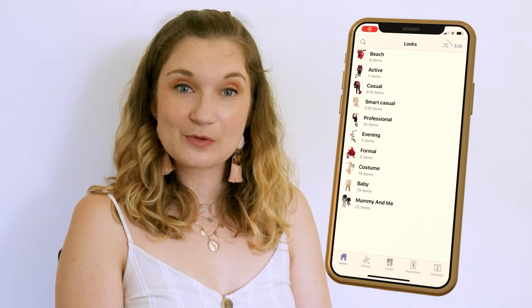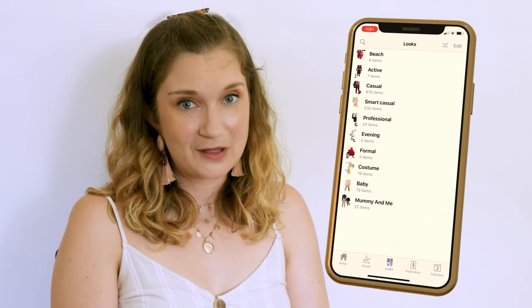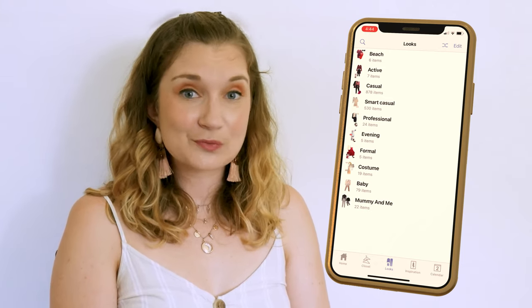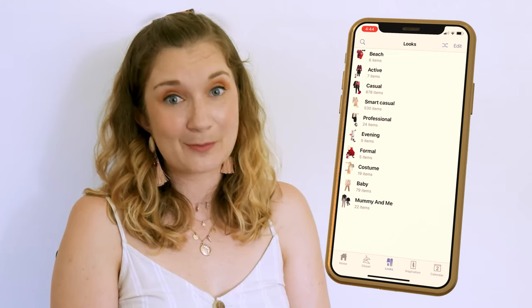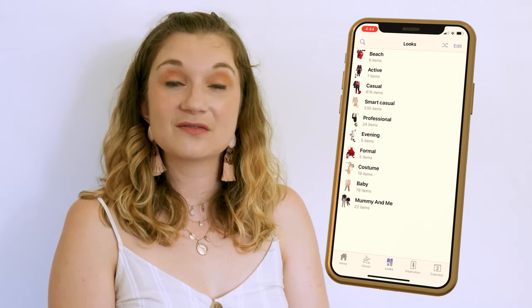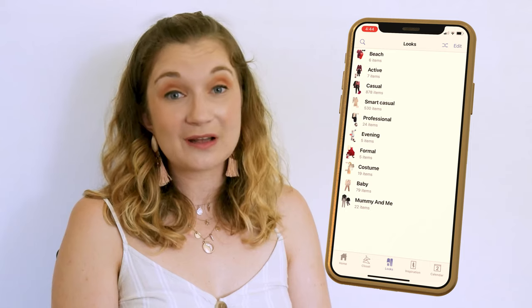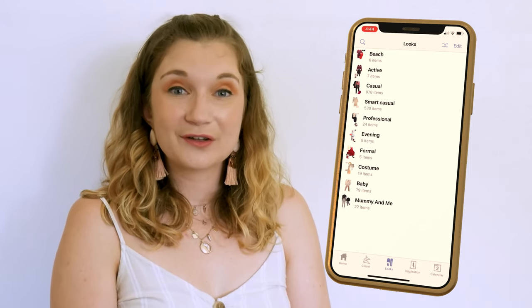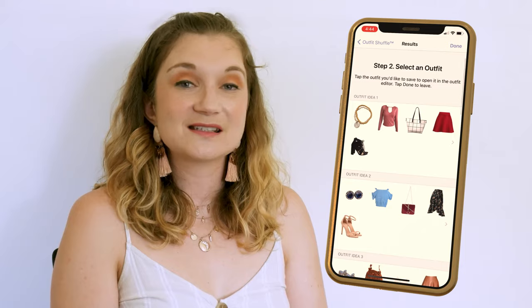The outfit shuffle is a somewhat new feature that would be easy to miss if you weren't looking for it — it's the double arrow button within the look section. I'm unsure whether this outfit shuffle button has any special algorithm, whether it takes into account colour or most worn items, or whether it picks totally random items and just throws them together. From past experience my guess is that it is randomly generated, because most of the outfits it suggests really don't go well together. It also doesn't have any way for you to tell the app whether you like the outfit it has suggested or not, so it can't learn your style. You choose the outfit categories you want it to put together and it will suggest 10 different options for you to choose from, which you can then save in a look.